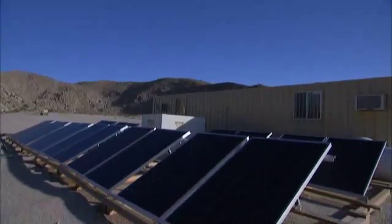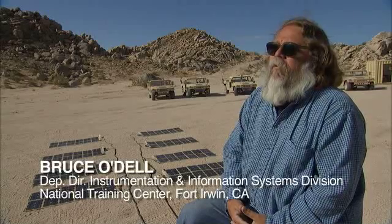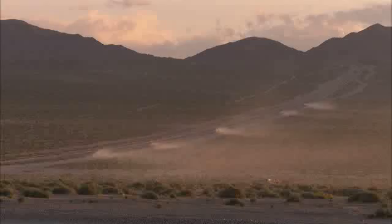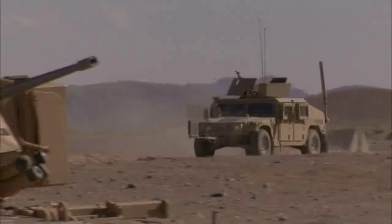Renewable energy within the Army is relatively new. The Army has long known that logistically, in order to provide the energy we need to the points where it has to go in these remote spots, the cost of that energy is exceptionally high — not only in the material costs, but also in lives.